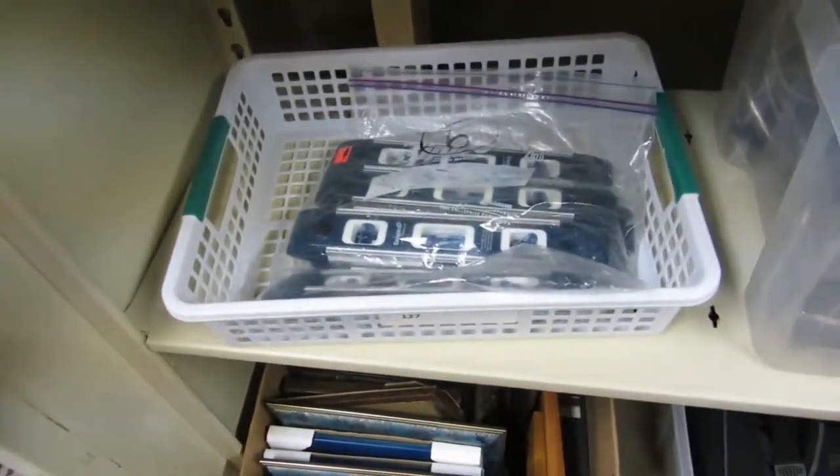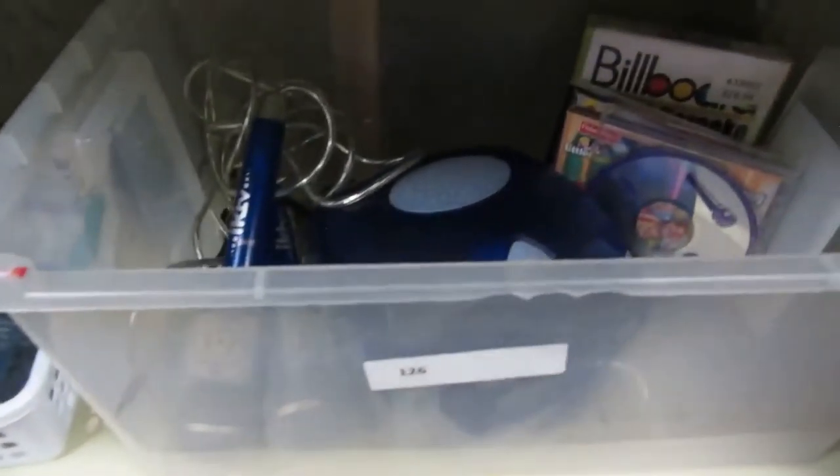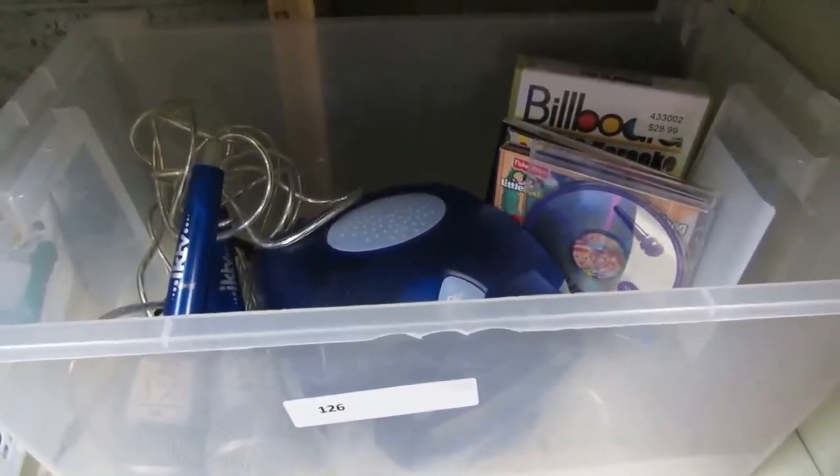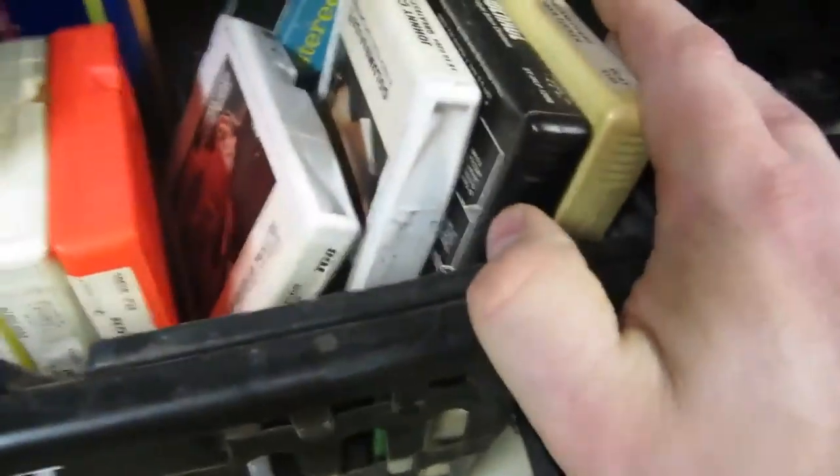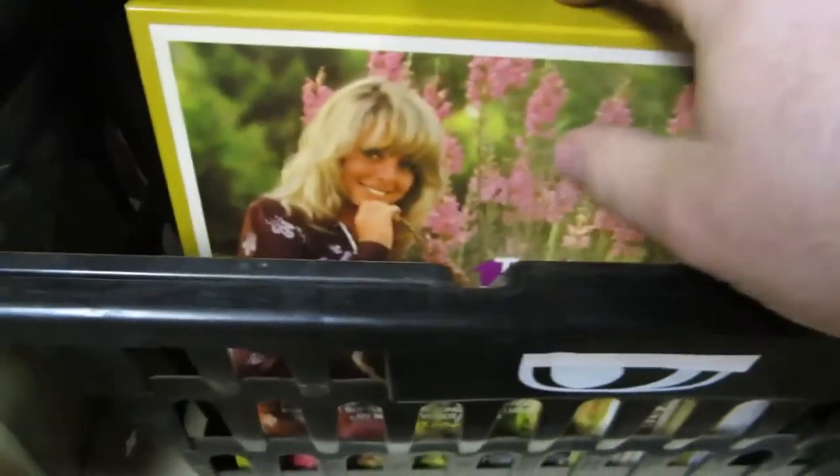We also have a whole lot of backpacks and purses, picture frames, levels. Then we have a Dewalt driver. We got a whole lot of 8-tracks — cool 8-tracks. We got Johnny Cash and Liberace in there. And then we got box sets of 8-tracks. Really cool.